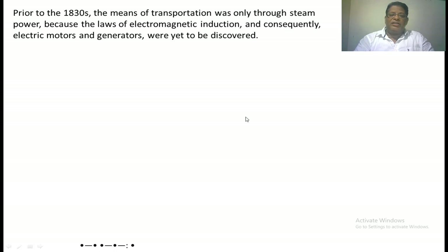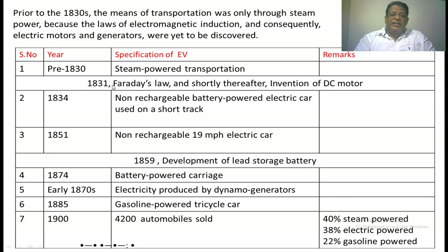In 1831, Faraday made his discovery, and shortly thereafter the invention of the DC motor was achieved. In 1834, an electric car powered by a non-rechargeable battery was made. In 1851, another non-rechargeable electric car was developed with a speed of 19 miles per hour. In 1859, there was the development of the lead storage battery.